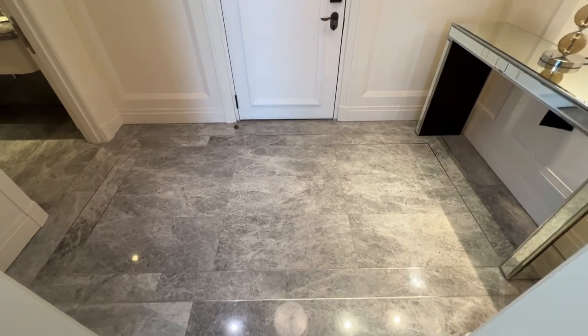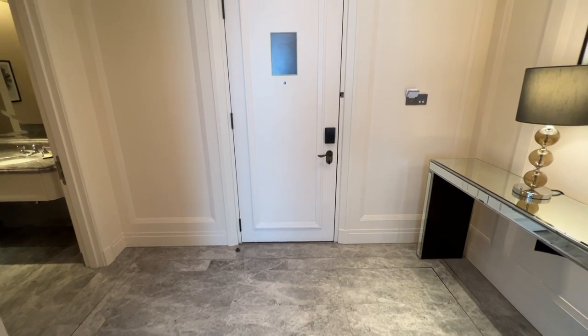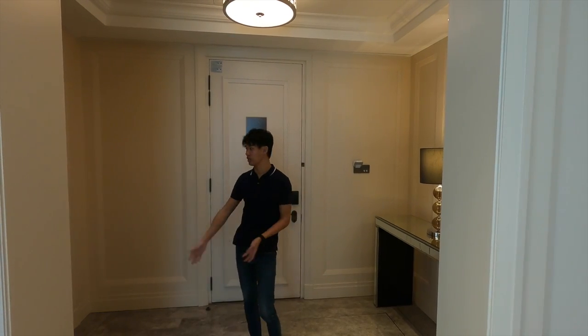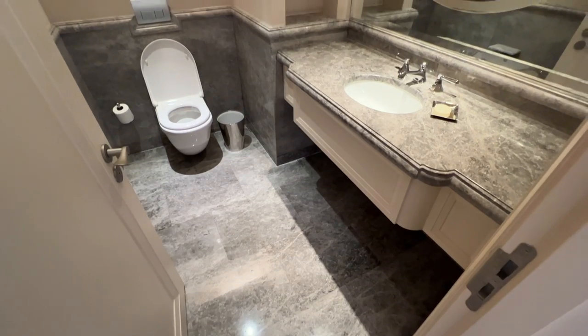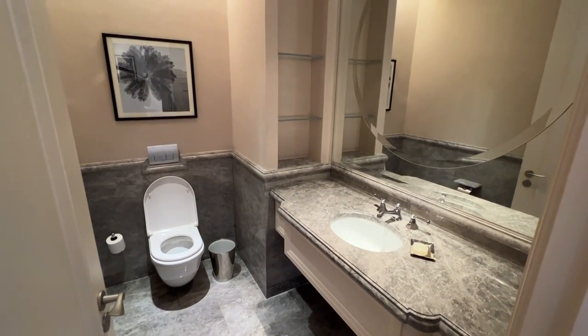Right over here is the entrance to the room — the suite, actually. This is the whole welcome area where your guests can shift their shoes. And there's also a powder room over here. If you don't want to let your guests use the main bathroom, they can use this simple powder room.